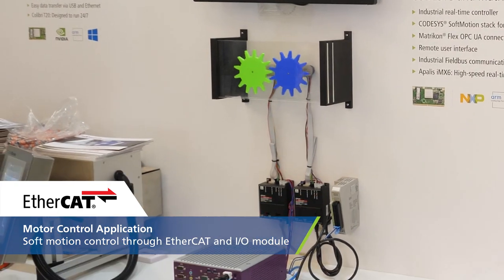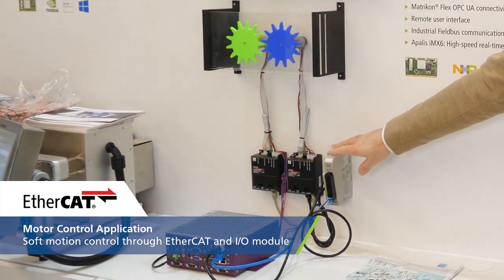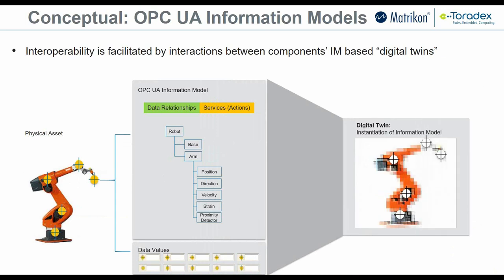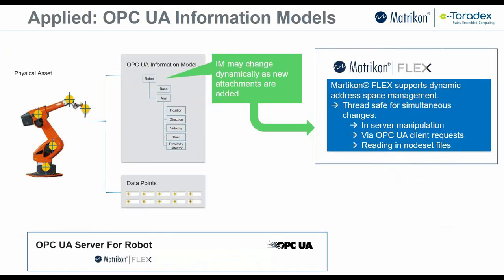We also have EtherCAT running with some IO modules. Additionally, we added OPC UA technology to this application. As a company, we partner with Matricon, a company of the Honeywell Group, and we added an OPC UA server on the device.